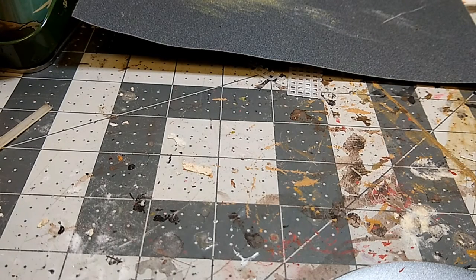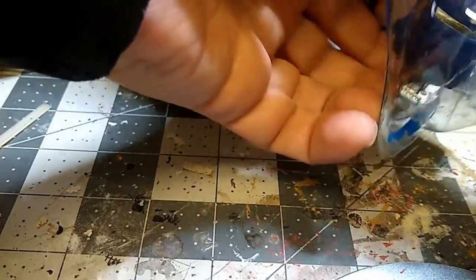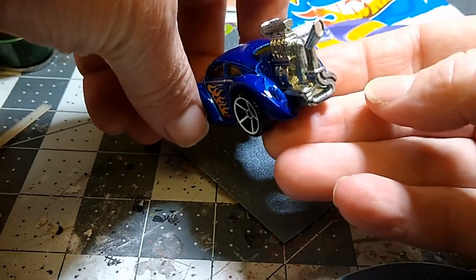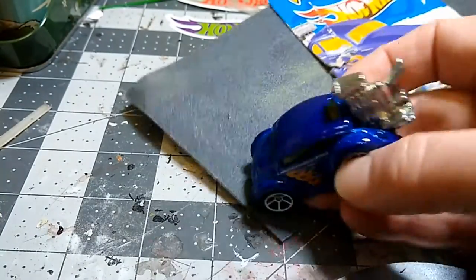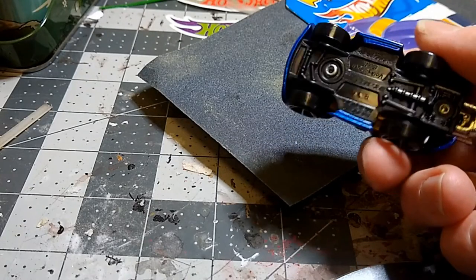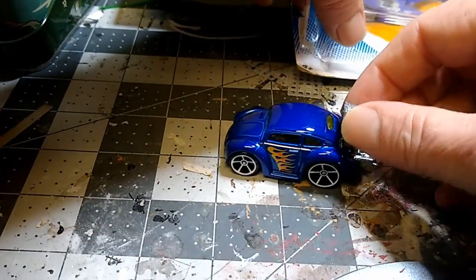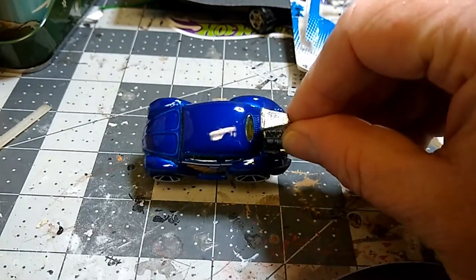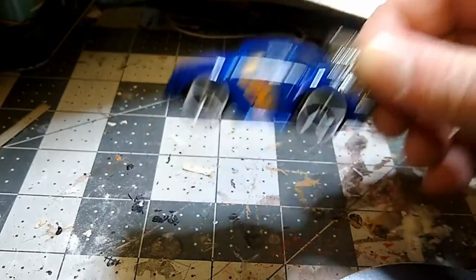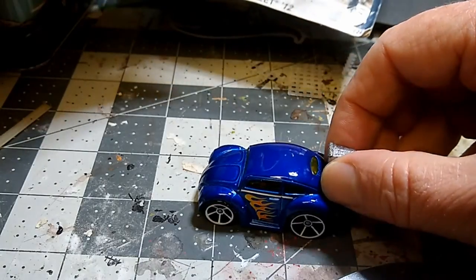The next one is kind of a hot rod VW — a crazy bug. The package is a bit messed up but let's pop it open. This thing has a large motor mounted on the back with a huge upright exhaust — just wild. Look at that stance — it's beautiful, nice wheels, rolls great, has some nice weight to it, probably works well on the track. This is also a Hot Wheels car. Beautiful paint and tampos — it's an oval window, so it's an early model VW. They stopped making oval windows in the 50s.